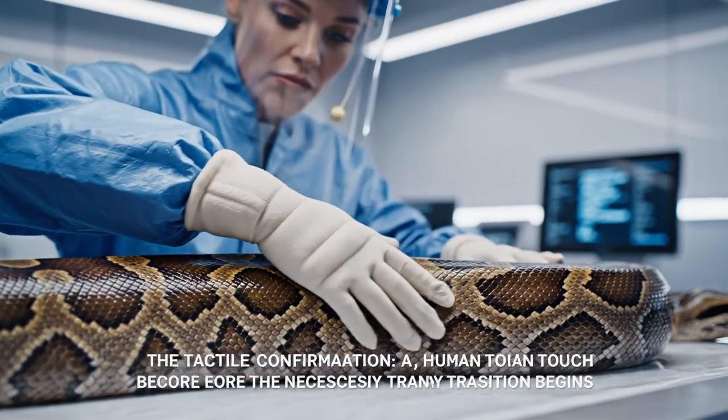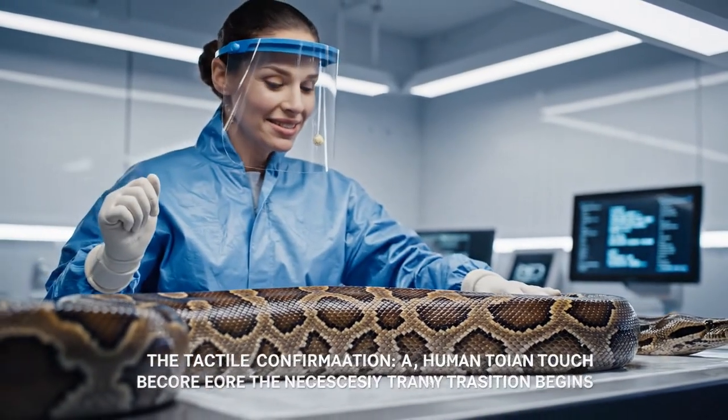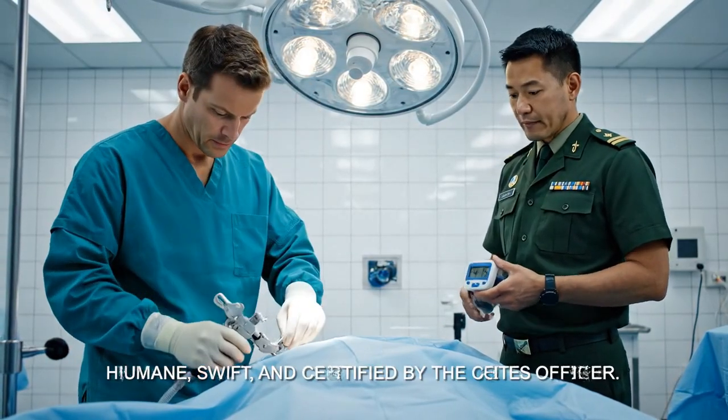The tactile confirmation — a final human touch before the necessary transition begins. Check timestamp: 4:15 AM. Humane protocol initiated. The record is clear: humane, swift, and certified by the site officer.